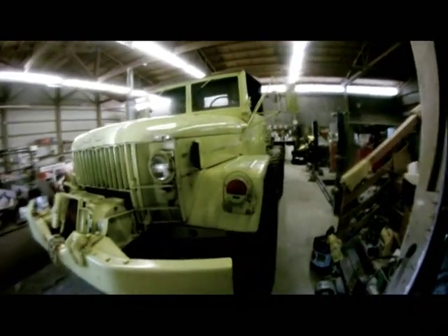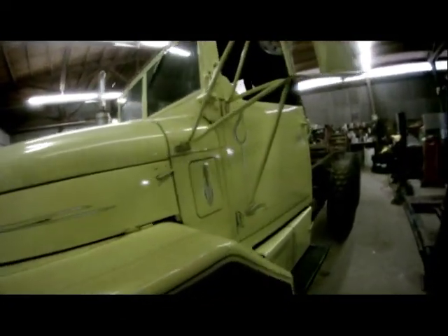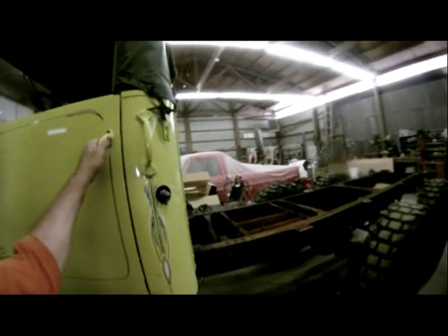It's got a nice little PTO winch in the front, only got about four or five thousand miles on it, got a five-speed transmission, starts up and runs great. Turn the power on — there we go.